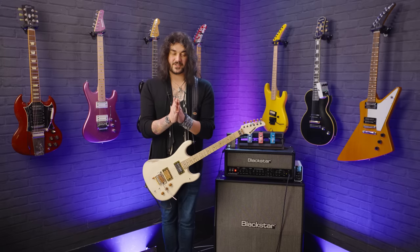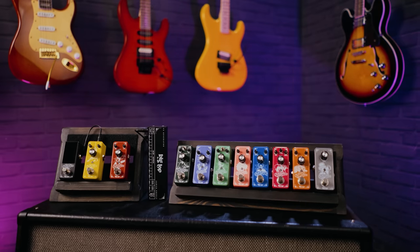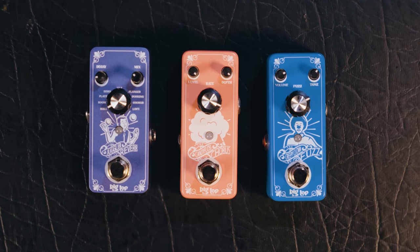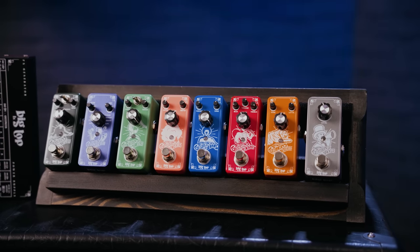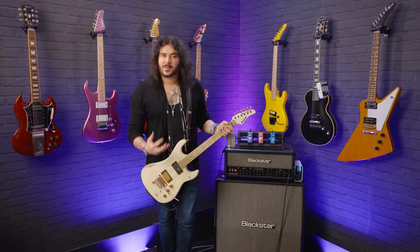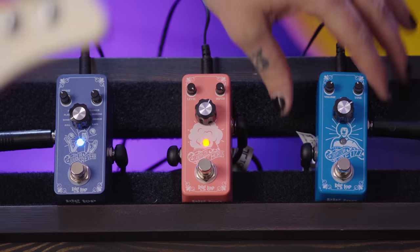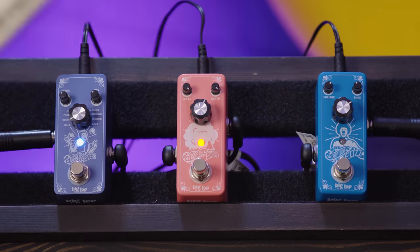These wonderful little creatures are Big Top pedals. They're new and they're bloody mint. They don't cost a lot of money — these are three of my favourites. They do loads in this range and they're all sub-£50, in some cases £20-£30. All linked in the description box below. We've got the Creepy Clown Fuzz, the Candy Floss Chorus, and the Juggler Reverb — three lovely pedals.